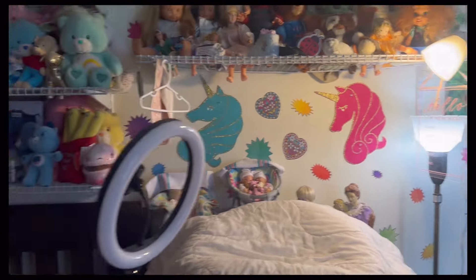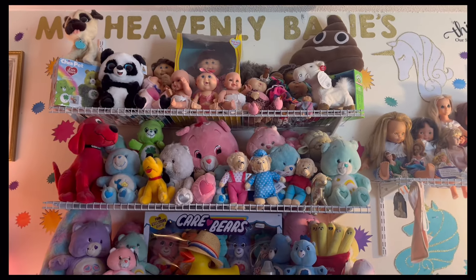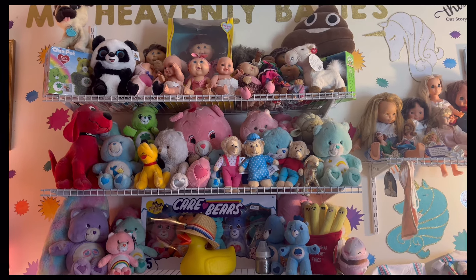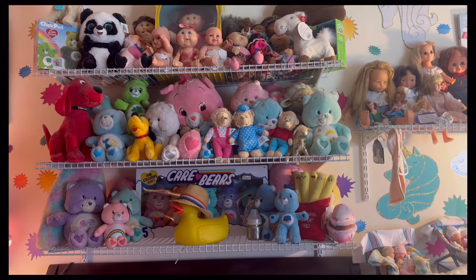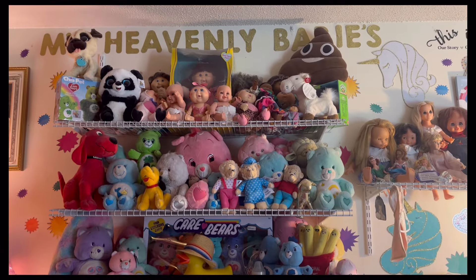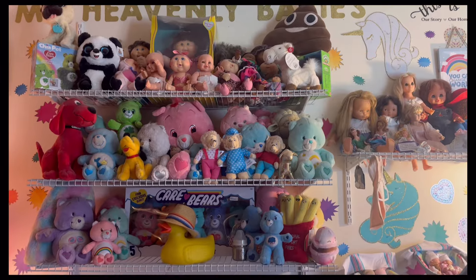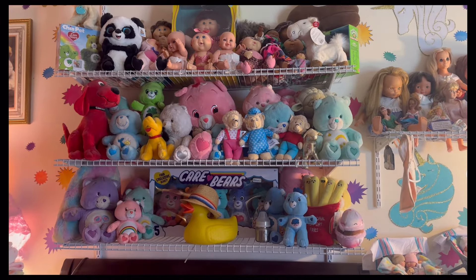This side you can see is all my Care Bears — I'm a Care Bear lover — so all my Care Bears, cabbage patches. I've got old, old cabbage patch up there. I do have to dust at least the top shelf of the babies. I just use one of those magnetic dusters with a long handle. It says 'My Heavenly Babies' — I did put that sign up. We've got a poop up there too, because it's a nursery. These are just all different fun things on the wall.